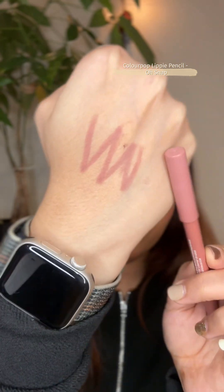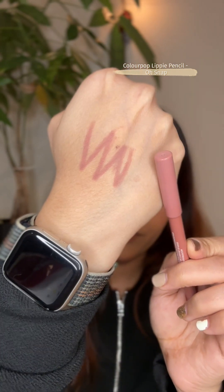The last one is a lip liner — this is by ColourPop, which is available on Nykaa. It's the Lippie Pencil in 'Oh Snap'. It's a beautiful muted pinky-brownie nude shade that looks stunning on lighter to medium complexion skin tones. I love to wear this on its own without any lipstick, but you can of course pair it with a lipstick, lip gloss, or lip balm. It looks fabulous either way and it's quite affordable.